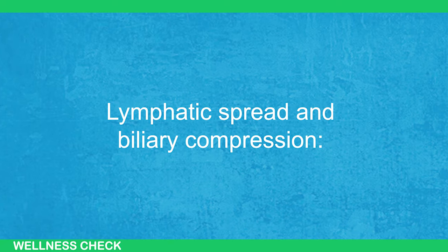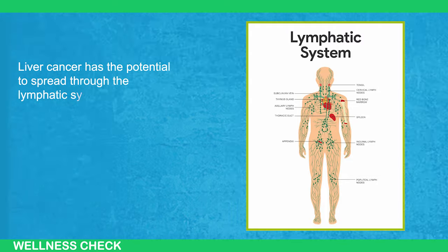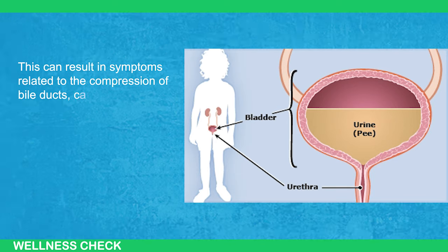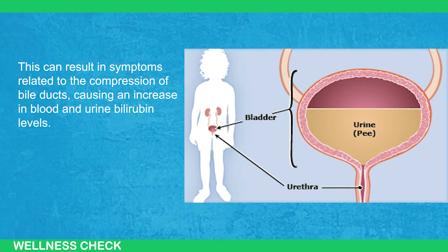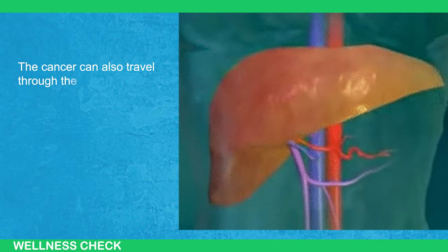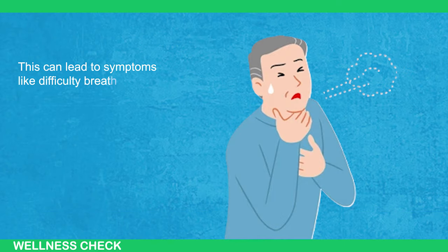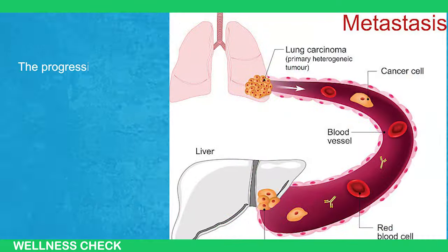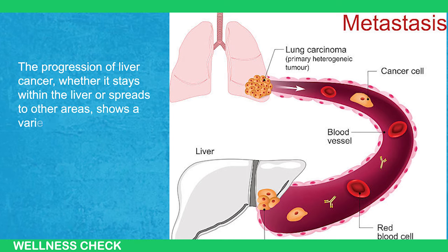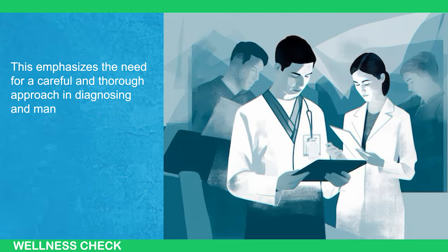Next is lymphatic spread and biliary compression — liver cancer has the potential to spread through the lymphatic system, affecting nearby lymph nodes and causing compression of bile ducts, leading to increased bilirubin levels in blood and urine. Finally, hematogenous spread can carry the cancer through the bloodstream to distant parts of the body such as the lungs and bones, causing symptoms like difficulty breathing, persistent cough, and bone pain. The progression of liver cancer — whether confined to the liver or spread to other areas — shows a variety of signs and symptoms, emphasizing the need for a careful and thorough approach in diagnosis and management.